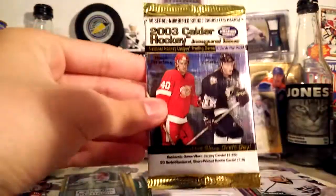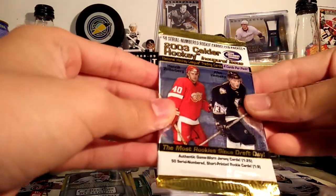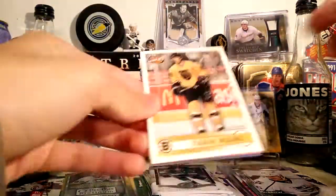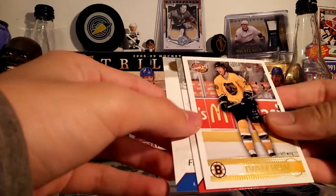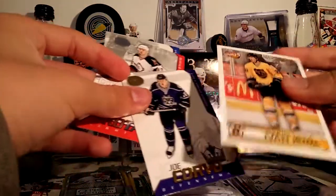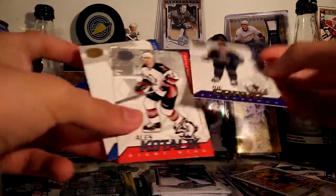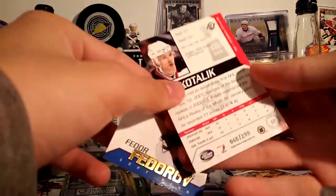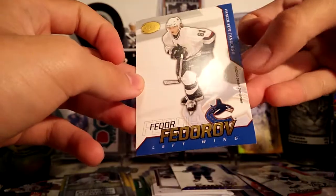Let's go — 2003 Pacific Calder Collection. I've never opened this stuff or seen this stuff opened before. Oh, it's one of these Pacific Complete cards — you get one of these in basically every single product Pacific made. I guess this is a base card of Joe Corvo. This is a silver one — 48 of 299 — of Ales Kotalik. That's kind of cool. And a Fedor Fedorov.